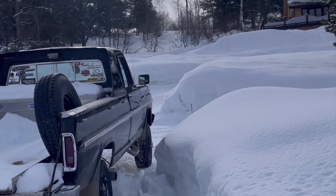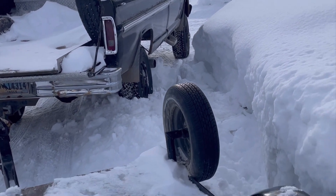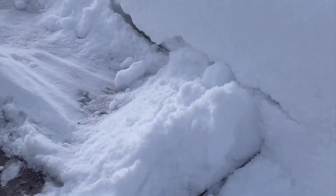Lugged it up the hill, died. Starter was toast. Tried to roll start backwards — no. Ended up in the snowbank.